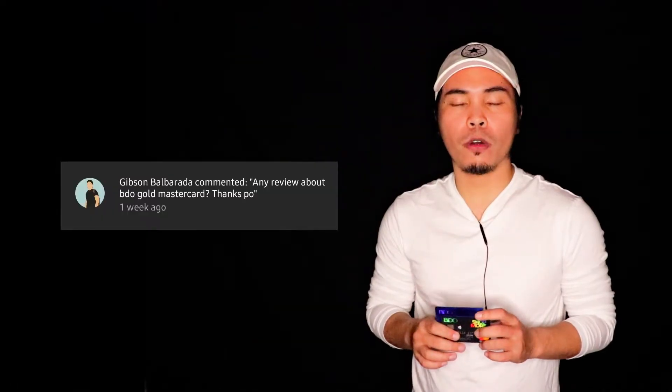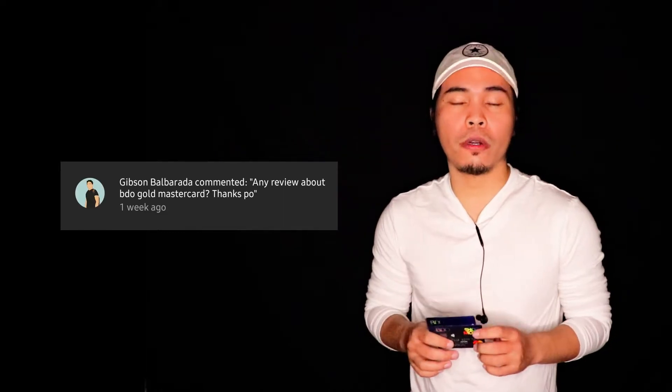Hello everybody, I just would like to share. I have a comment on my YouTube channel with regards to BDO Gold Credit Card Review. Let's talk about that in this video.